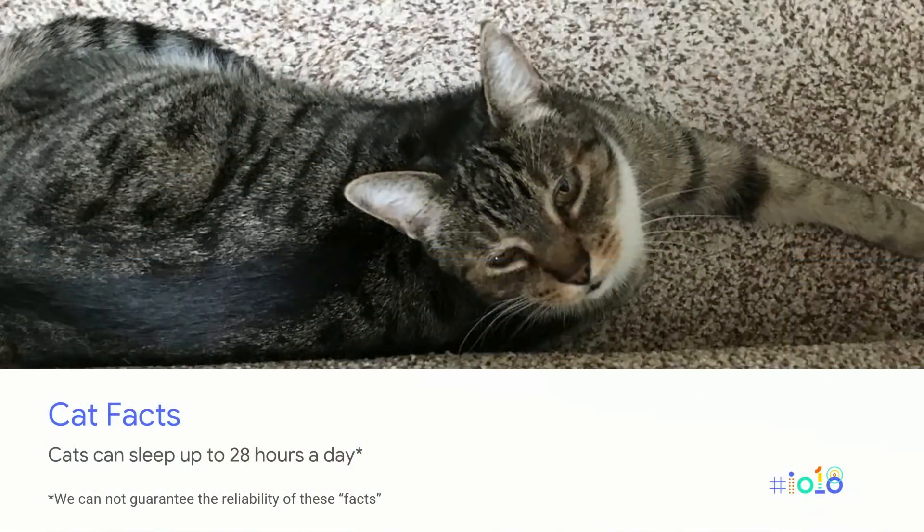So once upon a time, there was a startup called CatFacts. Has anyone heard of CatFacts before? It's a few of you. We might be old, Miles. This might be an old joke. CatFacts is a service for getting facts about cats.